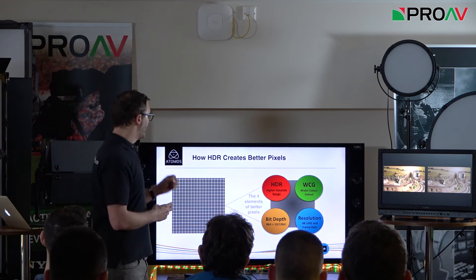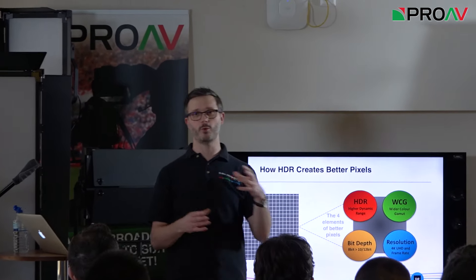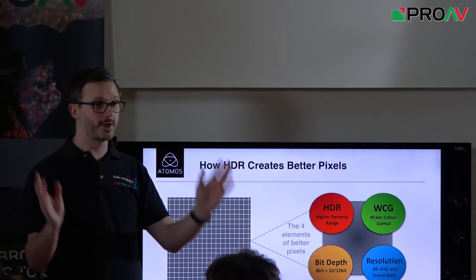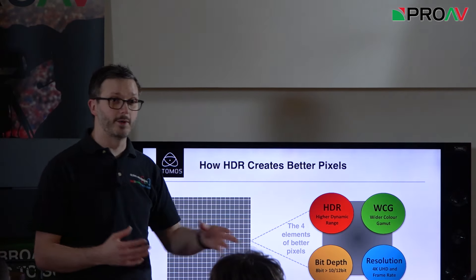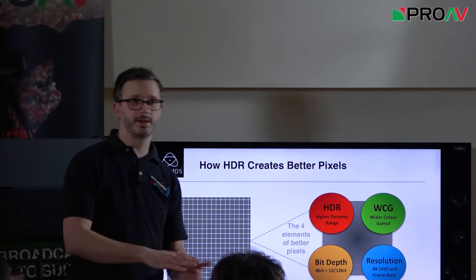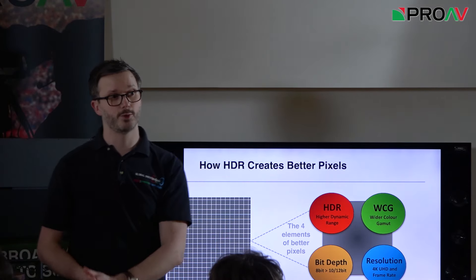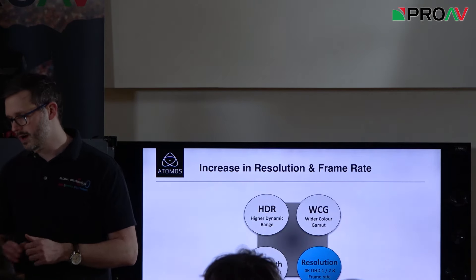HDR is one element of what we all want, which is to create better pixels — making what we shoot look as good as possible. It incorporates wider colour gamut, bit depth moving from 8-bit to 10-bit, and we can capture 12-bit in camera and work with 16-bit in post. Resolutions are going from SD to HD to 4K, with 8K coming. These four key elements — HDR, colour gamut, bit depth and resolution — basically determine how good an image looks. HDR is only one aspect of that.